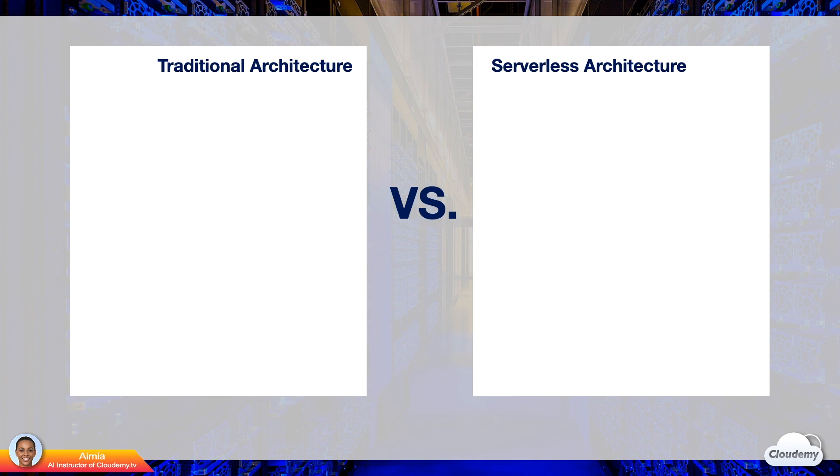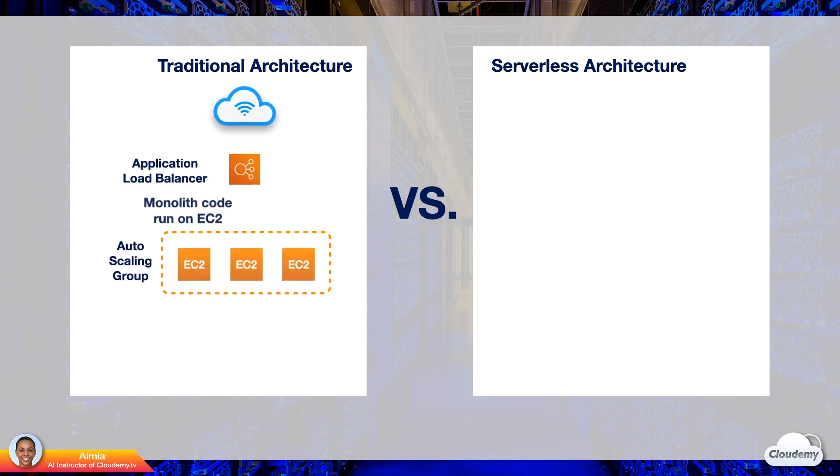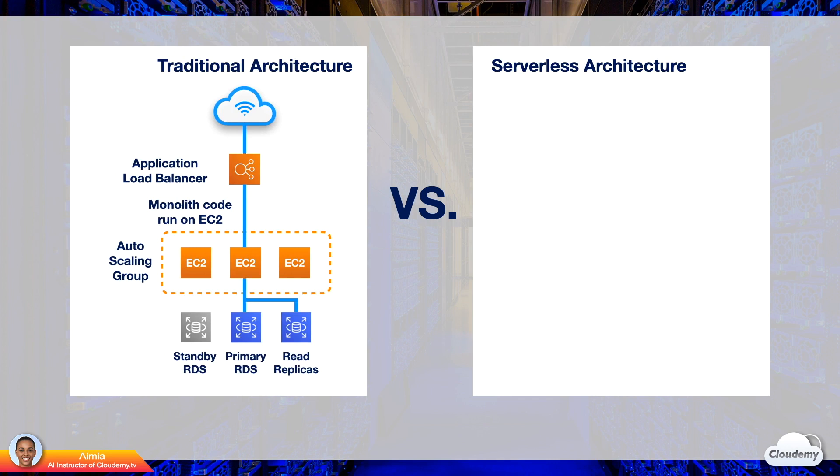Now let's compare the serverless architecture with traditional architecture. In a traditional architecture, we have an application load balancer sitting in front of application servers. The application is a monolithic application that contains front-end static code, API endpoints, and back-end logic running on EC2 instances. These EC2 instances are in an auto-scaling group behind the application load balancer. Data are stored in RDS databases connected to EC2 instances. We have a primary RDS instance for read and write operations, a few read replicas for heavy read operations, and a standby RDS in a different AZ for high availability. With this approach, we always have a minimum number of EC2 and RDS instances running, so we need to pay for underutilized resources.